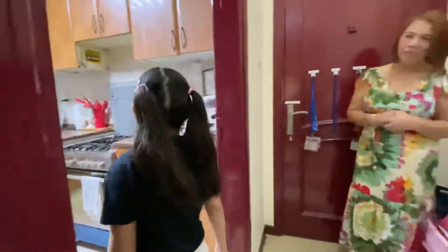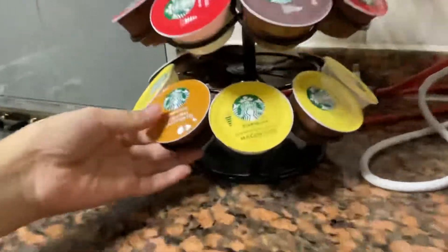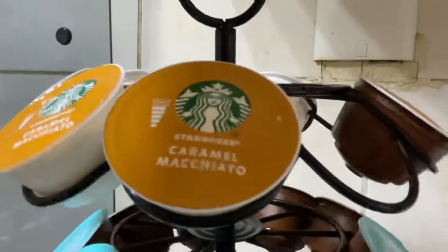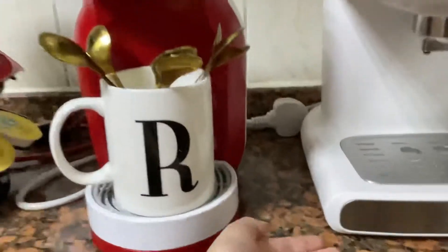Now let's show you the kitchen. Here we have our coffee pots and coffee makers. These are the coffee makers.